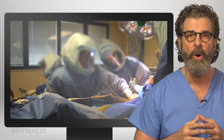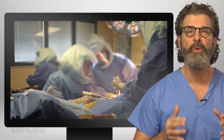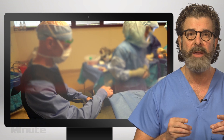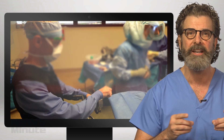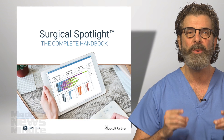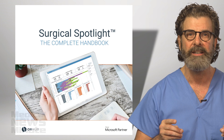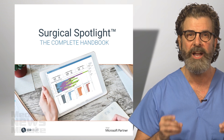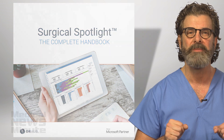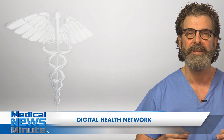How long would it take your OR to improve by that margin? With OR Hub, you can achieve it with real-time data from targeted reports for decision making by the decision makers. If you haven't been to ORHub.com and seen their product called Surgical Spotlight, I recommend you have a look at it. And if you have, well congratulations, because you're about to change the surgical world. I'm Dr. Bobby Lozera, and this is the Medical News Minute. Thank you very much.